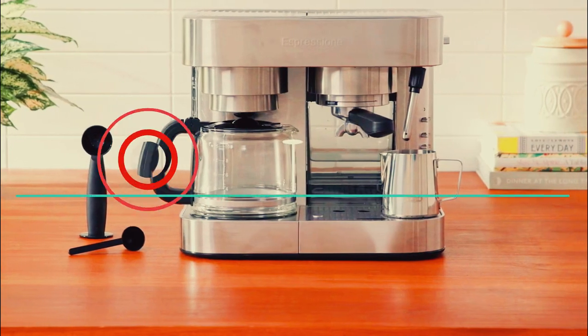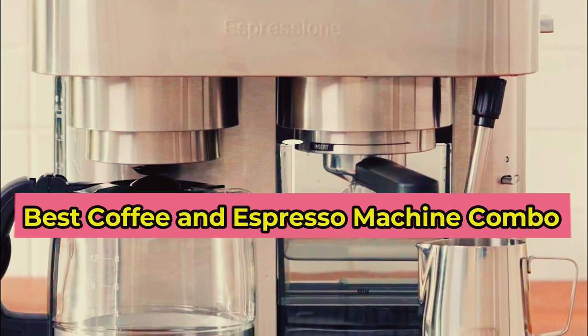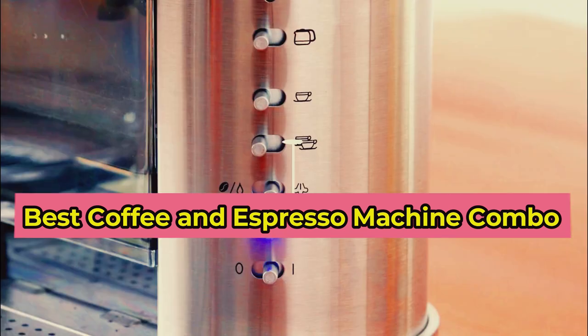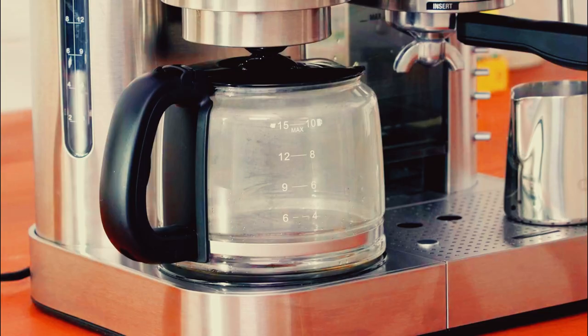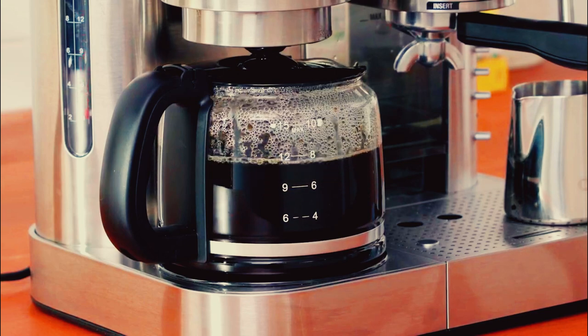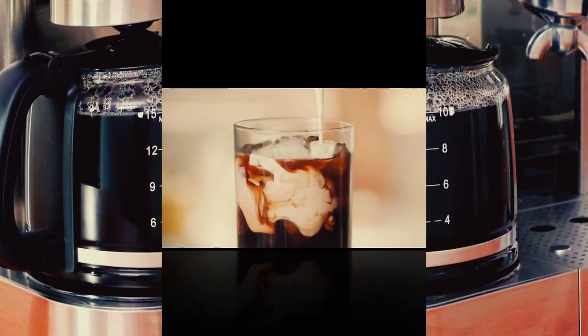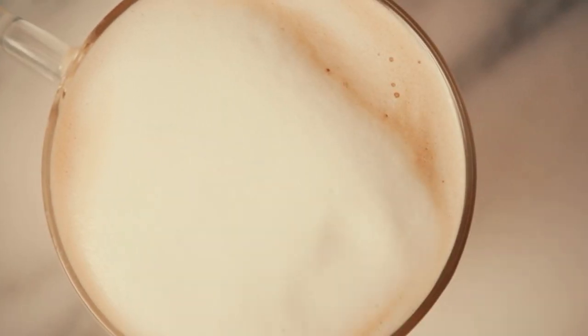Welcome to our video on the best coffee and espresso machine combos of 2023. If you're a coffee lover who enjoys both drip coffee and espresso, then you know how important it is to have a machine that can do both. With so many options on the market, it can be overwhelming to choose the right one. That's why we've done the research and testing to bring you the top coffee and espresso machine combos that deliver both convenience and quality.